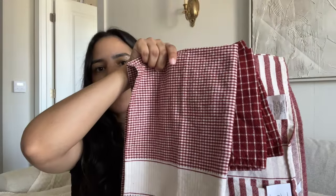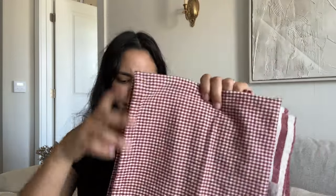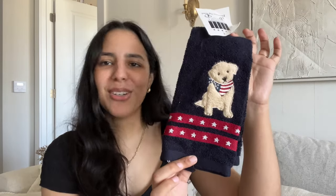Moving on to linens: I found this gorgeous blanket with little hearts on it for four dollars at a thrift store. It would be perfect for Valentine's Day but since it's a neutral color you can use it all year. I also found some kitchen towels — a little set of three with gingham, stripes, and plaid patterns, about a dollar each, perfect for Christmas. And I got this one with a cute little dog wearing a bandana for 80 cents — I don't normally do Fourth of July decor, but I absolutely could not pass it up.